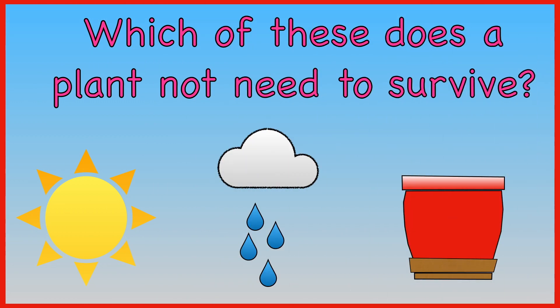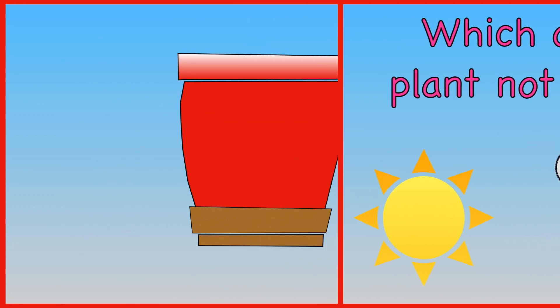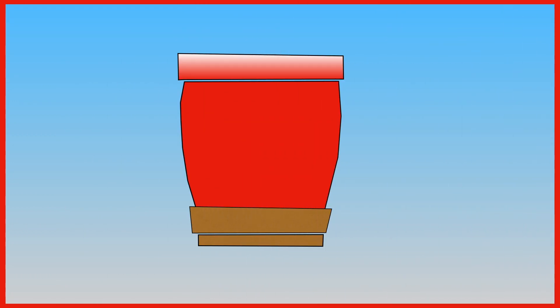Which of these does a plant not need to survive? Light. Water. A pot. A plant does not need a pot to survive.